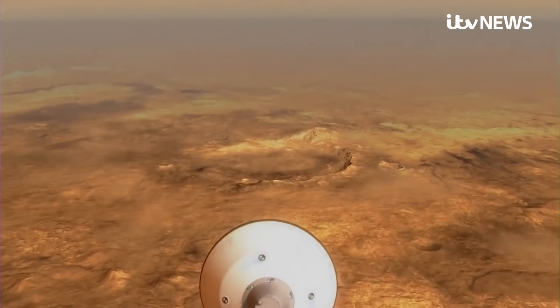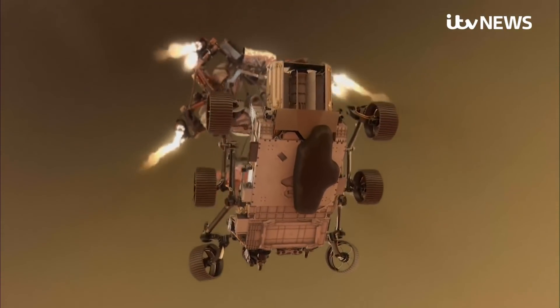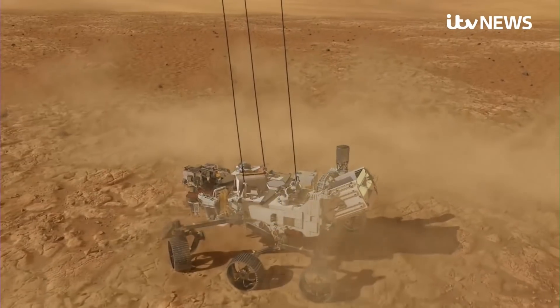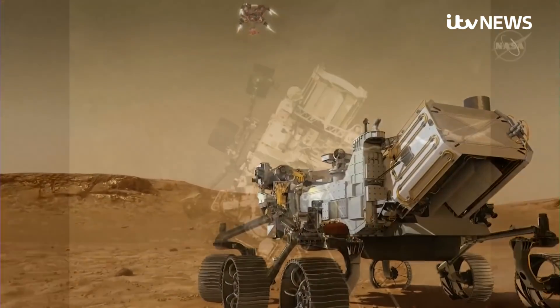They called the landing seven minutes of terror because of the daunting technical challenges. But Perseverance paid off, landing in the Jezero Crater near an ancient river delta that formed the edge of a lake, to search for signs of ancient microorganisms.